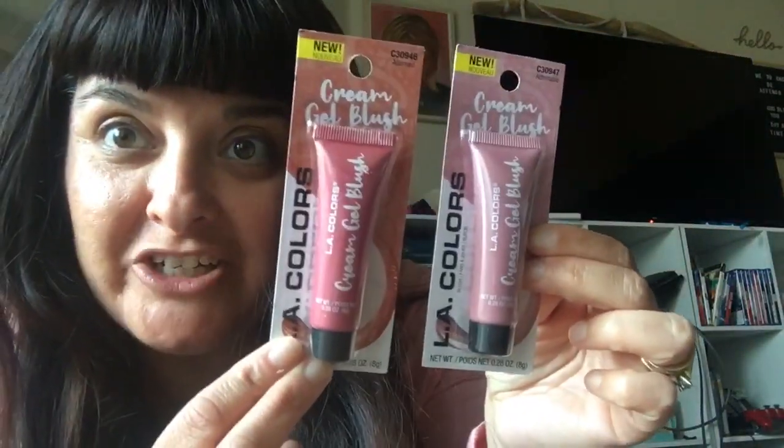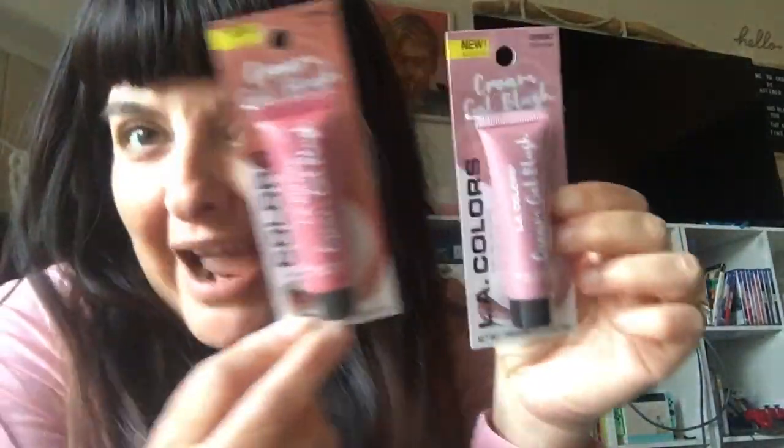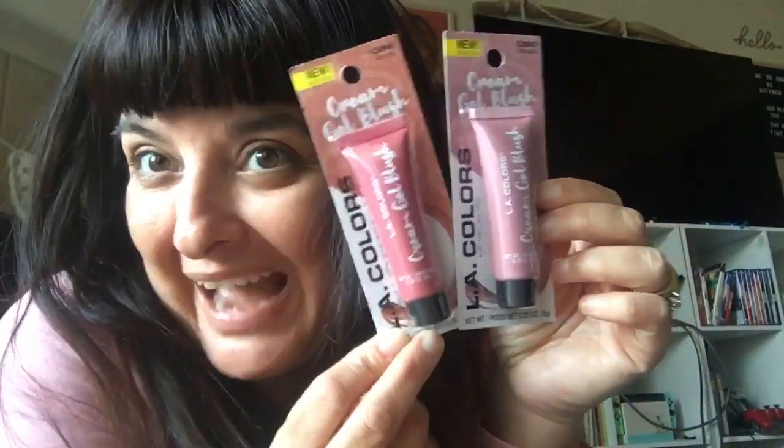Then I got these two cream blush gel blush packages. This color is in Adorn and we have Admirable. I love pink so I had to get both of these.